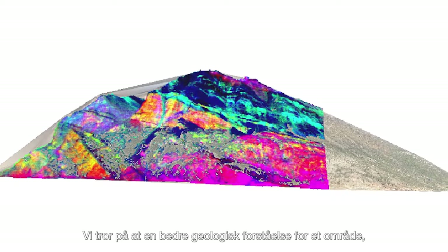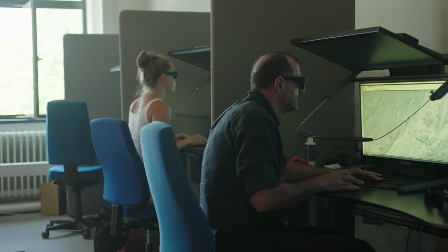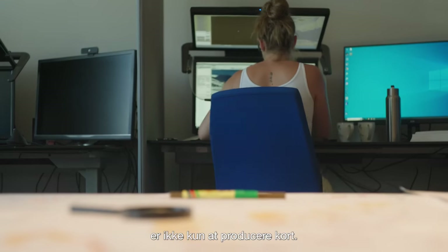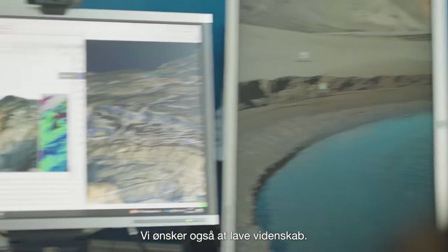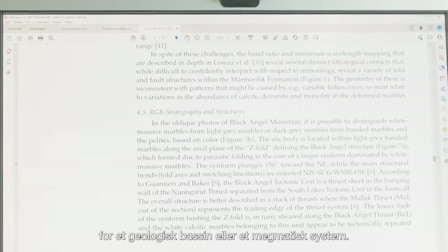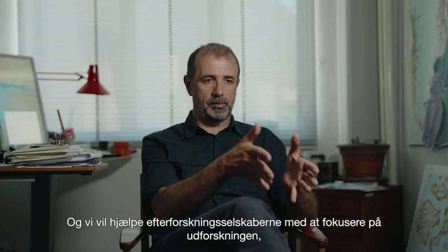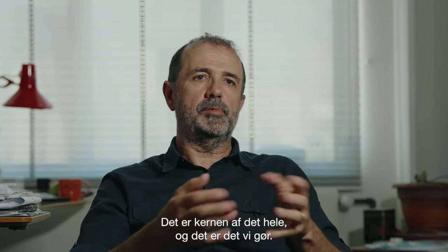We believe that providing a better geological understanding of an area can help exploration in Greenland. The aim of geological mapping is not only map production — we also want to do science. We want to understand the dynamics of a geological basin or a magmatic system, and we want to help exploration companies to focus on the exploration and not on geology. That's the core of the idea.